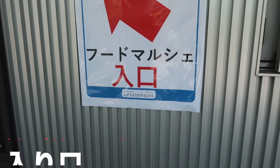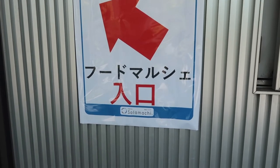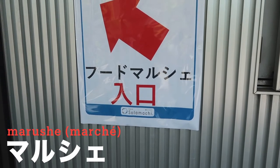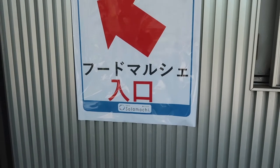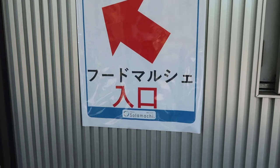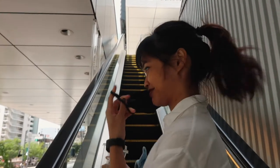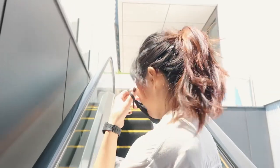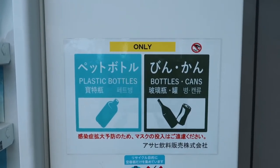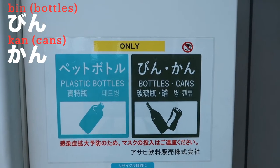This sign says 'Food Marché' — '入口' (iriguchi) means entrance, that's a basic Japanese word. 'Food Marché' is a French word for market. Japanese people like to use foreign words to sound nicer or fancier — it's kind of funny. Do you know how to say escalator in Japanese? It's 'esukareetaa,' not 'escalator.' And for trash cans, there's a separation: 'pet bottle' for plastic bottles and 'kan' for cans.